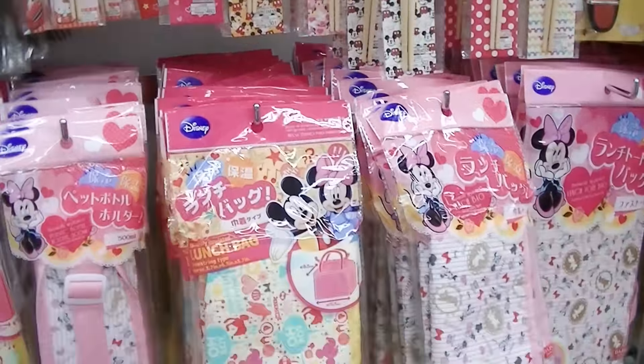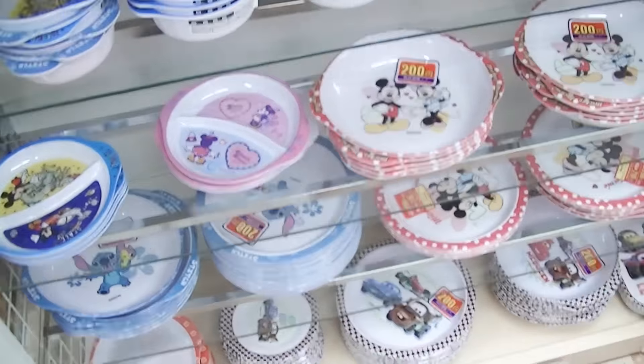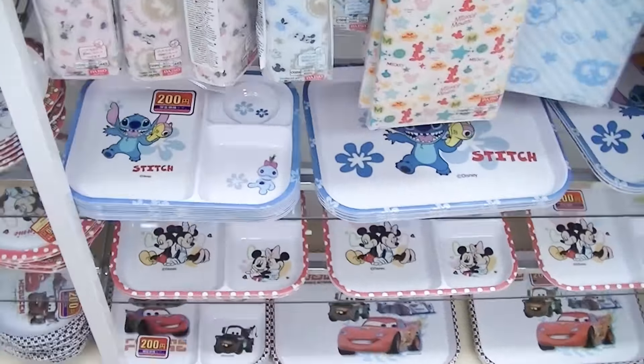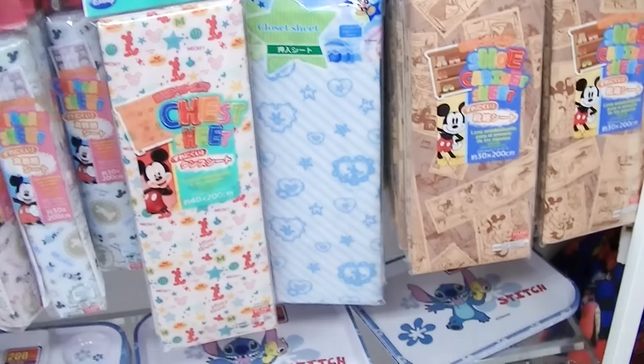These are a bunch of cute Mickey and Minnie items. We already have a bunch of these plates. Stitch plates. Lots of different character goods.